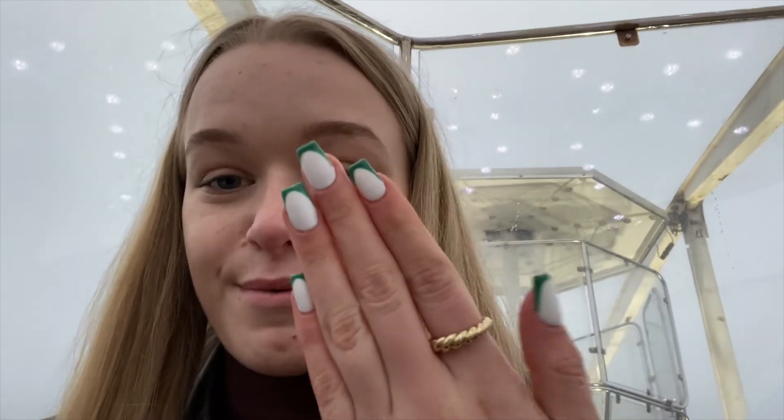Okay everyone, so we're currently on the wheel and we're really high up already. We stopped and we're literally at the top! So these are my nails — I don't think I actually showed you guys, but I'm obsessed. I basically just got an infill and it was quite cheap too, so it's a win-win.